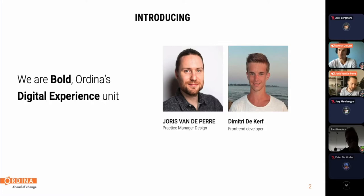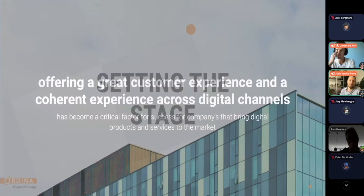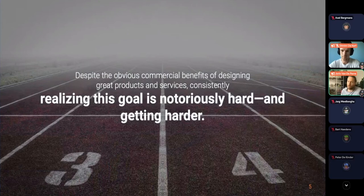Let's get started by setting the stage and giving some context about what design systems are and what problem leads us to this solution. From our own experience and what's happening in the broader sector, offering a great customer experience across digital channels has become a critical factor for success. It's really important to put sufficient effort and time into creating those experiences in a cohesive and coherent way.